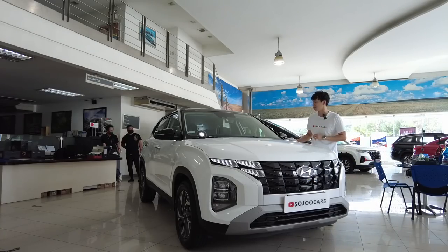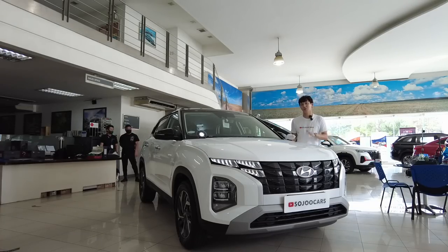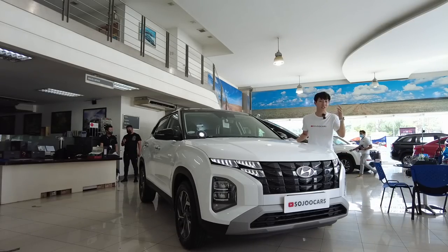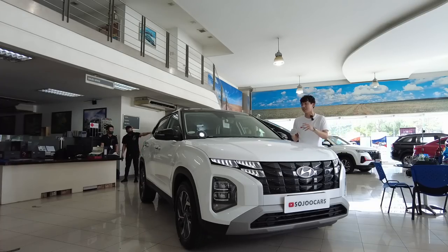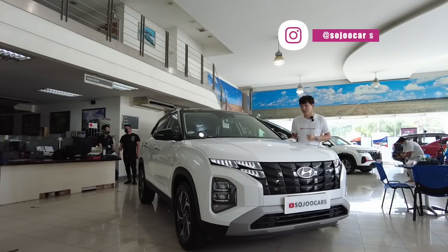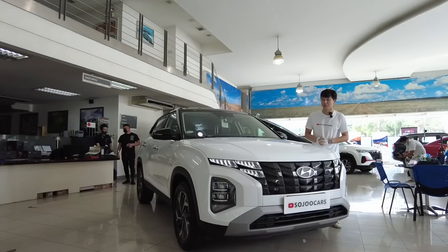This is the local Hyundai Creta. I do have a video on the Creta — that one came from Indonesia and was the top spec of the Indonesian market. This one is the local version, which means I expected it to have fewer features. But with the new management of Hyundai Motors Corporation, it did come with a lot more features than I expected.